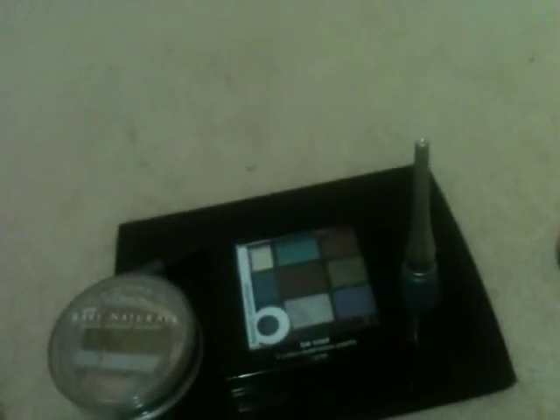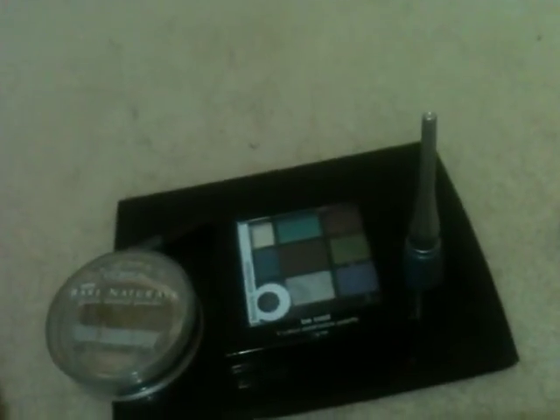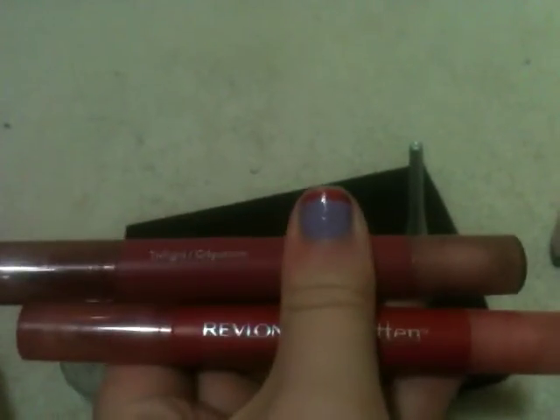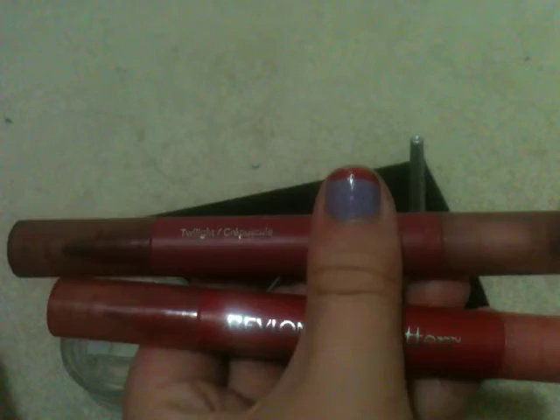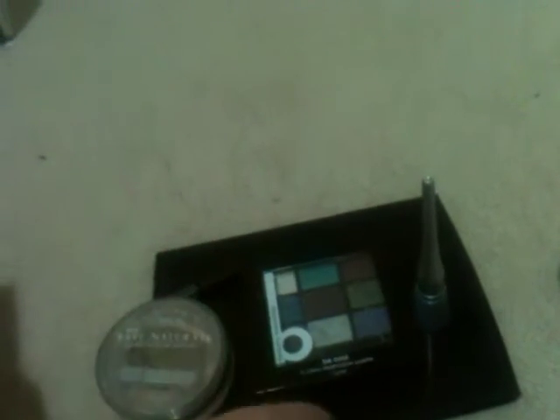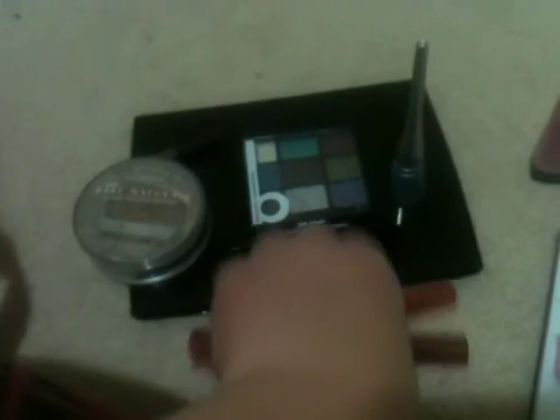Since this video is about my 10 favorite lipsticks, definitely go buy these — these are the lip stains from Revlon. This one is called Twilight, which is like a darkish bloody red. And this one is called Gothic, and it's just a rich red. I love them so much.